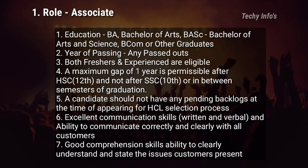A candidate should not have any pending backlogs at the time of appearing for the HCL selection process — this is an important point. Excellent communication skills in both oral and written form are required, along with the ability to communicate correctly and clearly with all customers. Good comprehension skills and the ability to clearly understand and state the customer issue are also required. These are the eligibility criteria for this job role.